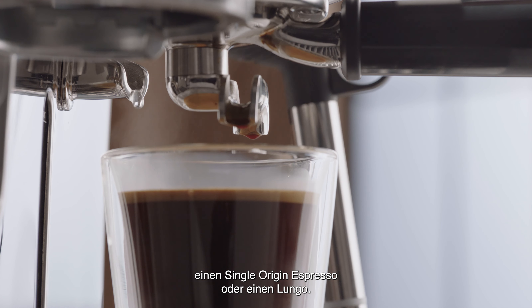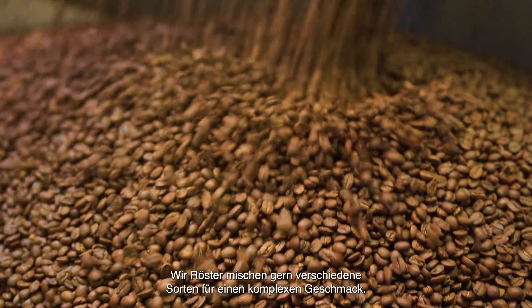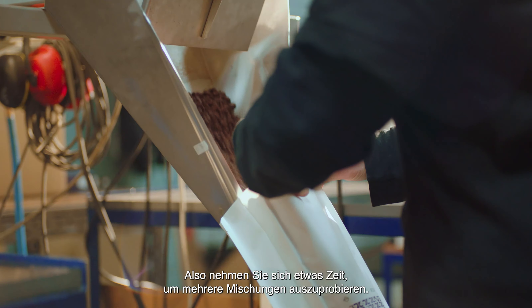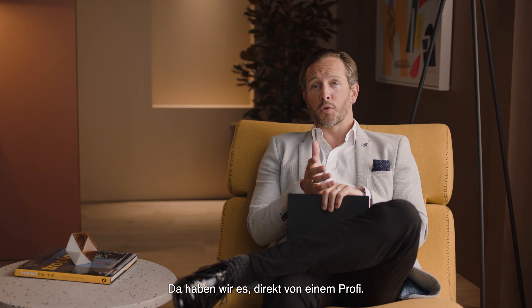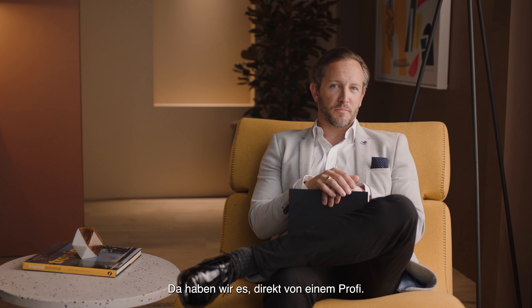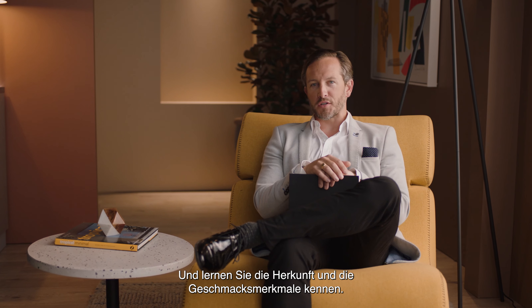Blending multiple varietals to build taste complexity is something roasters like to do, so definitely take some time to truly experience different blends at home. Only buy beans with a roasted-on date so you know exactly how fresh they are, and get to know coffee bean origins with their unique flavor properties.